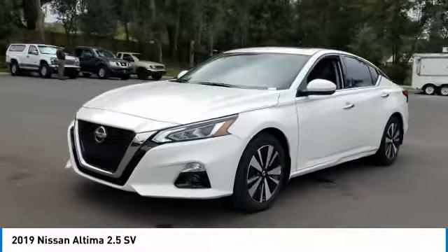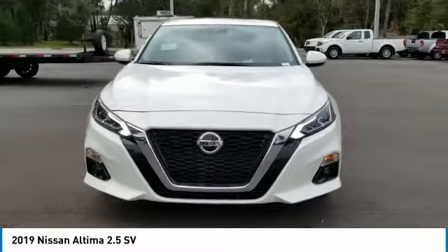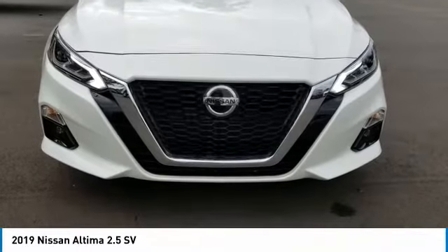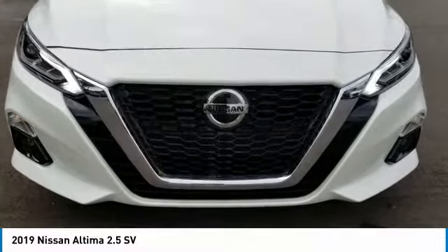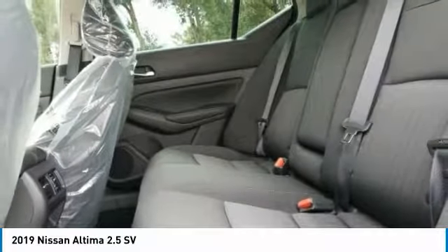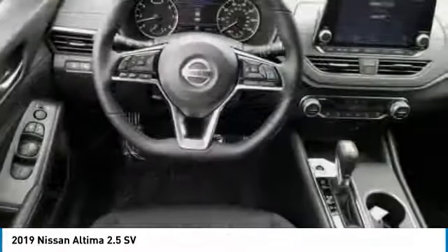Here are some of this vehicle's great options: keyless entry, remote engine start, stability control, traction control, steering wheel audio controls, lane departure warning, backup camera, anti-lock braking system, leather-wrapped steering wheel, and Bluetooth. This isn't just a vehicle, it's an experience. So stop in for a test drive today.